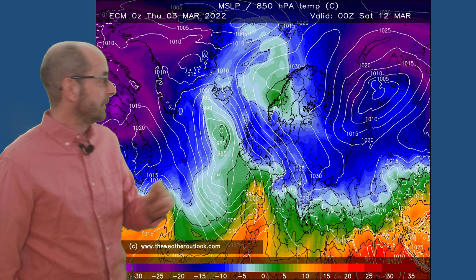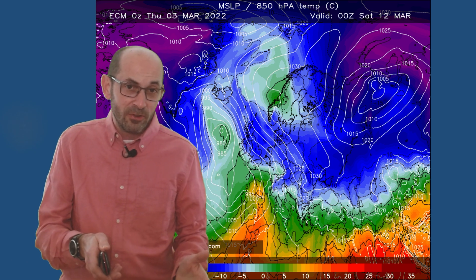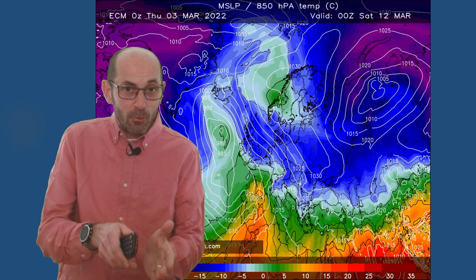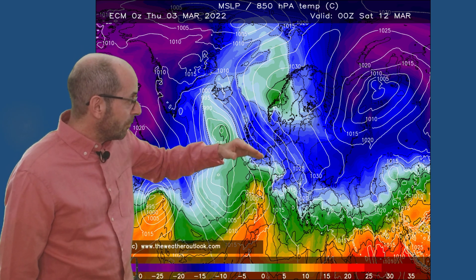But looking at a chart for the same time from the European ECM model, it's a very different story. The blues over the UK there are indicating cold air. And on this particular computer model evolution, that would lead to the potential for sleet or snow to develop close to the boundary as milder air begins to return from the southwest. I think the greatest risk of significant snow would be in the northern half of the UK, particularly over high ground. But the breakdown may well be quite slow, quite messy — a distinctly different scenario to the GFS, which has the Atlantic coming through a lot more quickly.